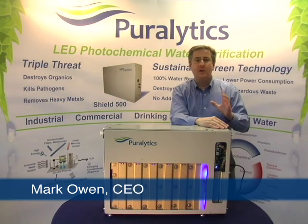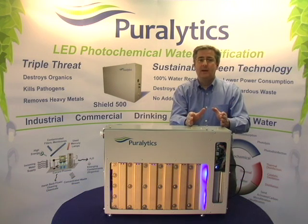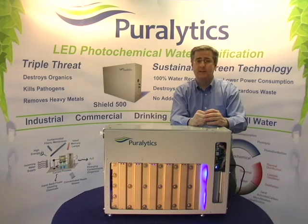Purelytics has developed a new technology for water purification, which is environmentally friendly, low cost to operate, and removes all classes of contaminants from water without wasting any water in the process.